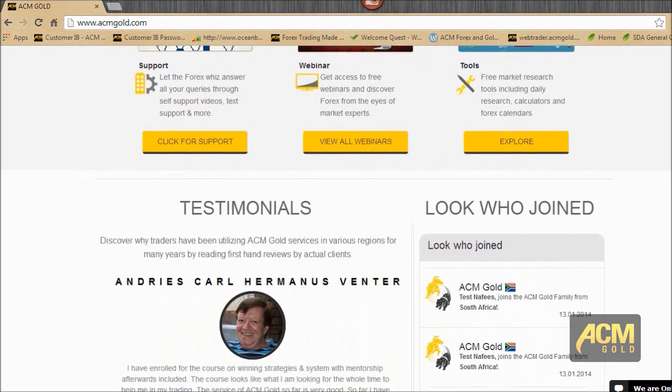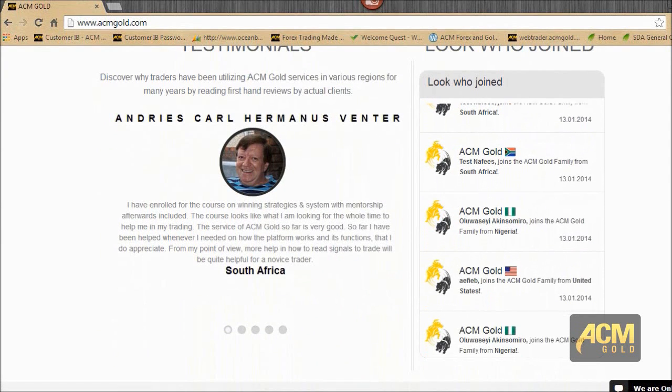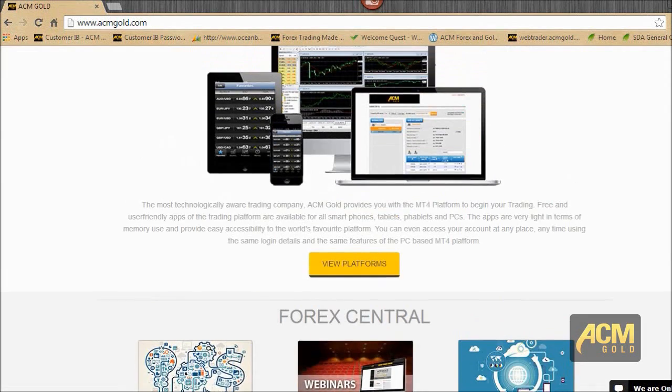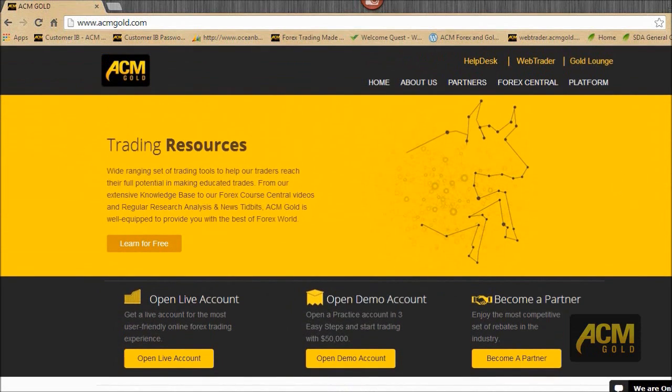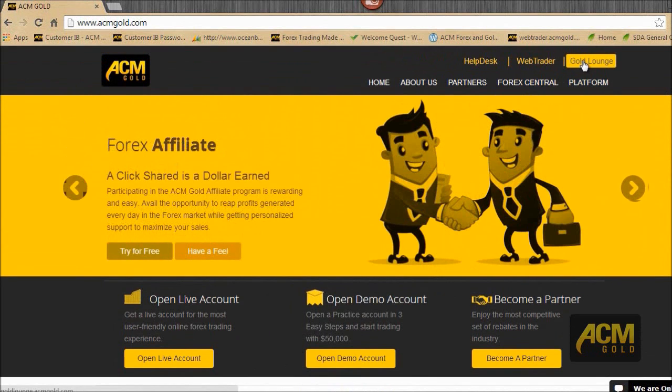If you look a little further down, you'll find our newest members and testimonials from all our amazing clients. Right at the top you have your help desk, access to Web Trader, and then the Gold Lounge — which is sitting where the members area used to sit.